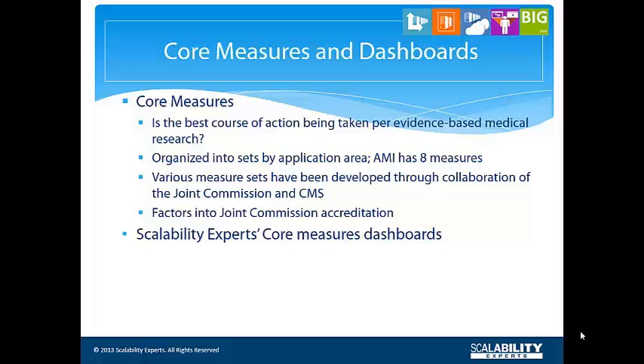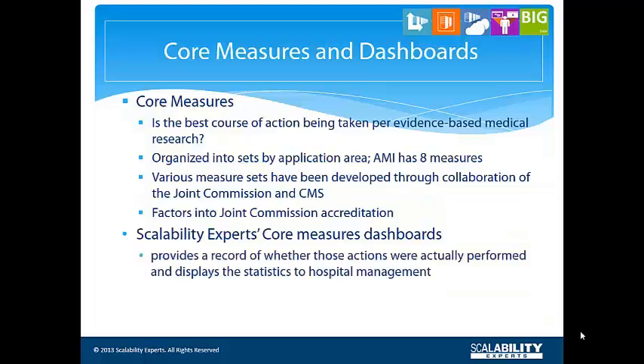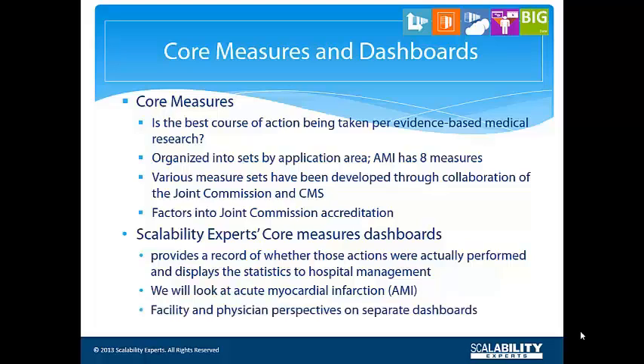Scalability Experts' core measures dashboards will show you the degree to which the best course of action is being followed by your organization. In this demonstration, we will look at AMI core measures. Other areas would have similar displays. There are separate dashboards for a facility perspective and a physician perspective. Now let's take a look.